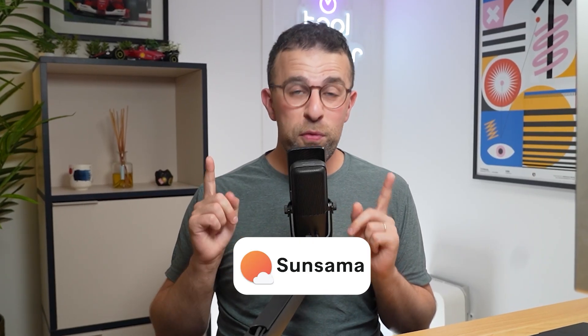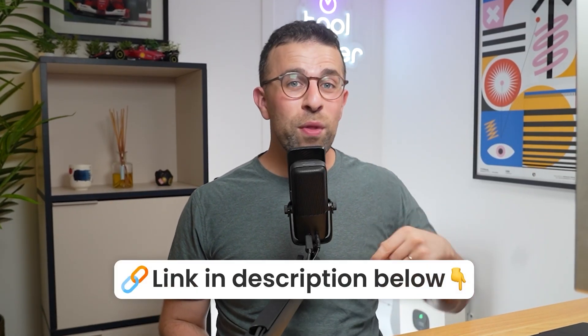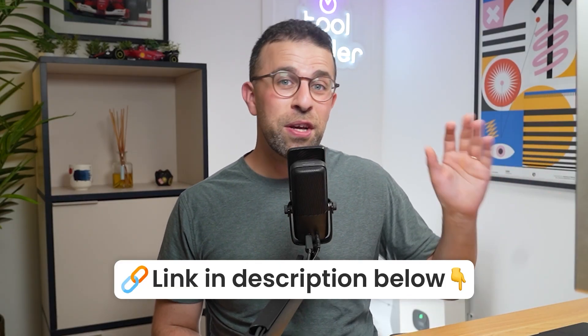Today's video was kind of sponsored by Sinsama. A big thanks to them. I'll include a little bit more — three reasons why I really like them — later on in today's video. But if you want all the links to all the things I mentioned throughout this, check it out below.